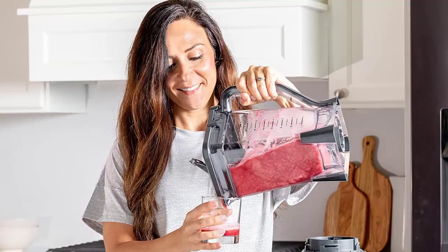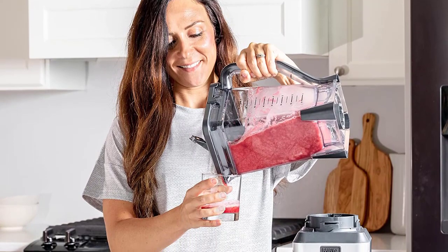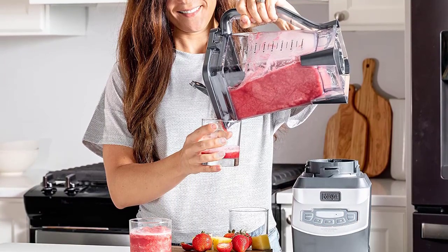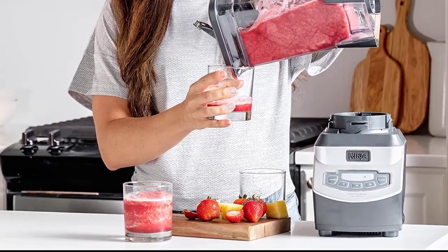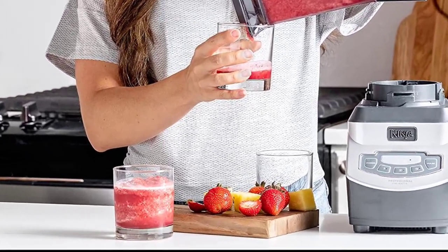The 64-ounce max liquid capacity pitcher and food processing bowl let you chop fresh ingredients evenly without any mush. Effortlessly mince, chop, grind, and blend a variety of ingredients for easy meal preparations and recipes.